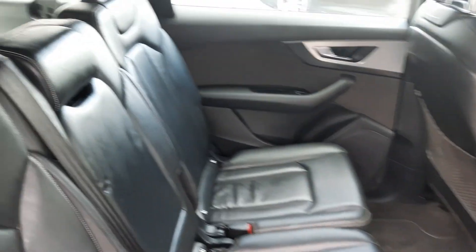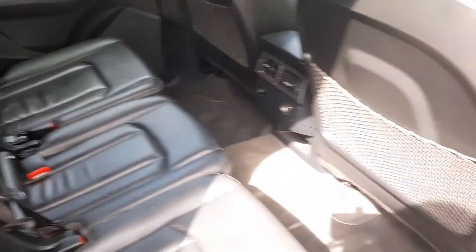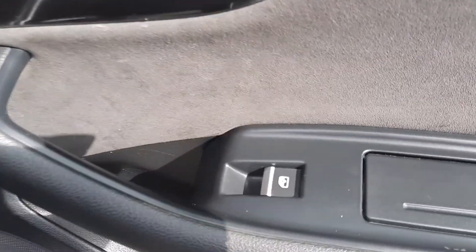Full black leather interior, ISOFIX fixing points, plenty of rear legroom, and electric windows.